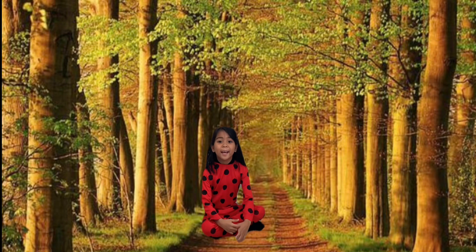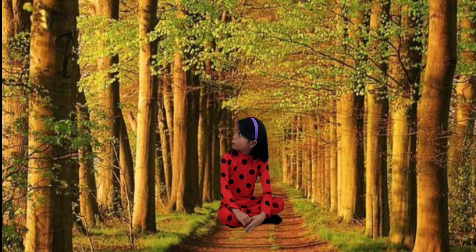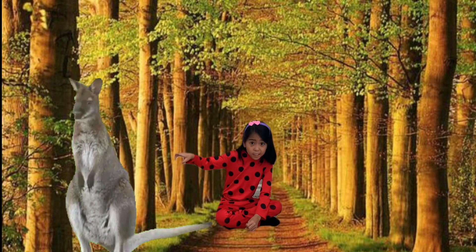Now the next letter is K for Kangaroo. Guys, look! It's a kangaroo!